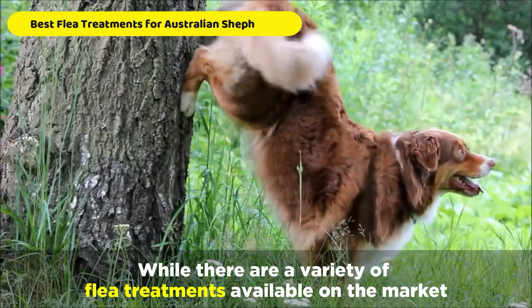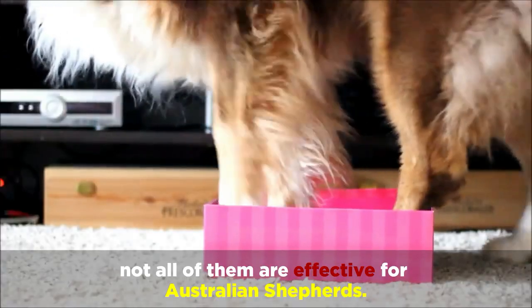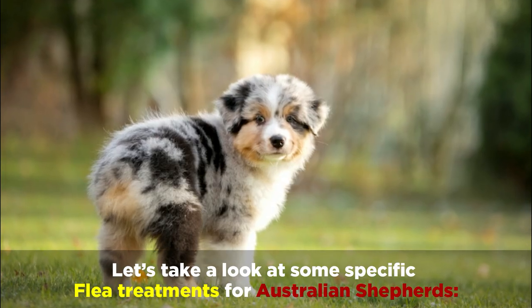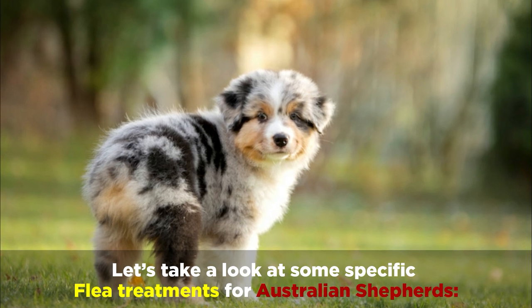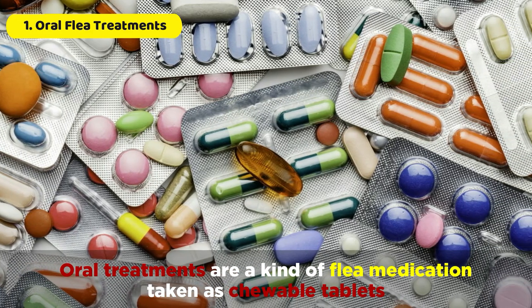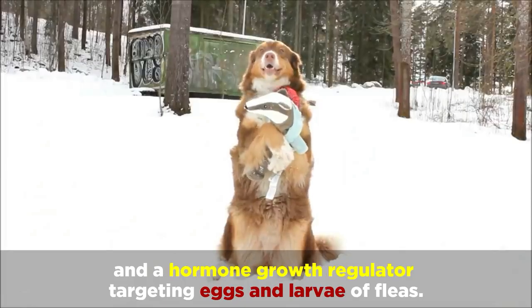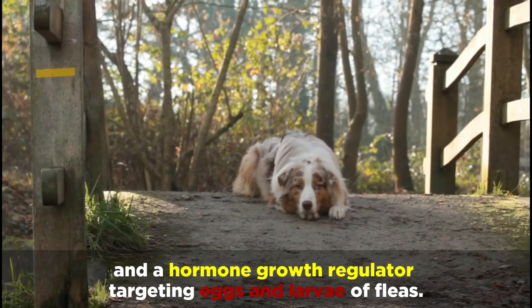While there are a variety of flea treatments available on the market, not all of them are effective for Australian Shepherds. Oral treatments are a kind of flea medication taken as chewable tablets. Most oral treatments include insecticide to kill adult fleas and a growth hormone regulator targeting eggs and larvae of fleas.